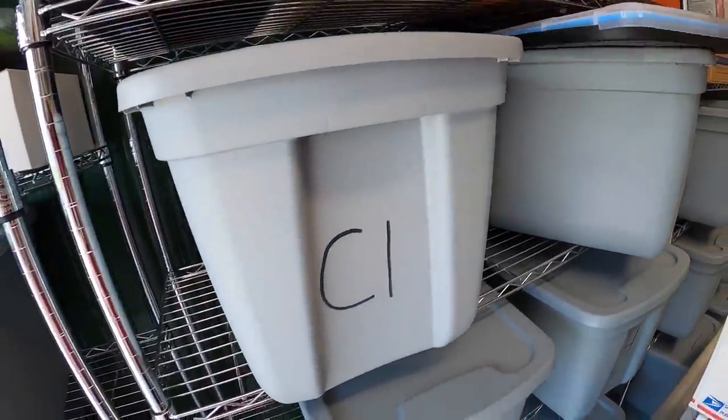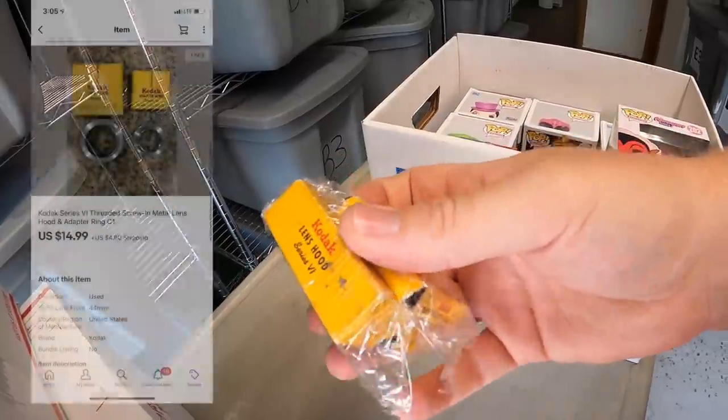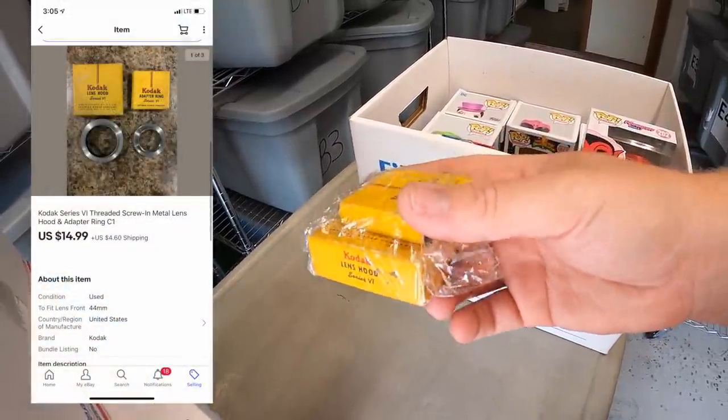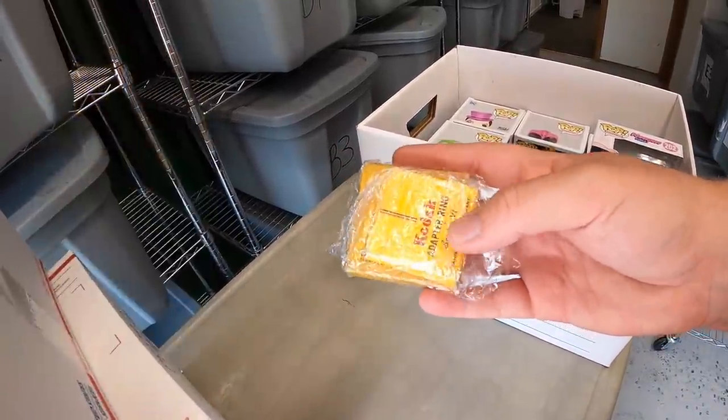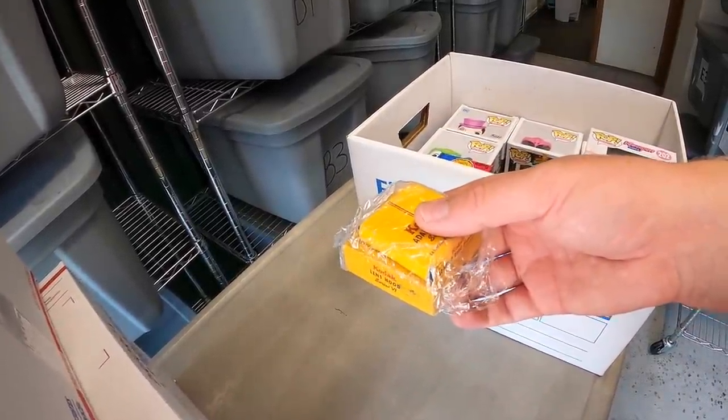Next is over here in C1 — these are Kodak, looks like a lens hood and an adapter ring. The pair sold for $14.99 plus shipping. I've maybe only got a dollar or less into these — they were part of a big camera buy I did maybe three months ago.